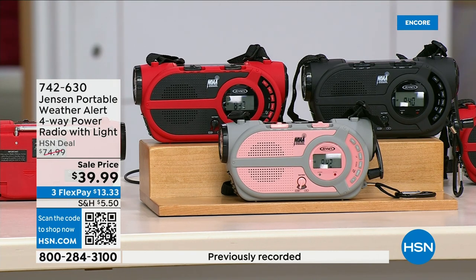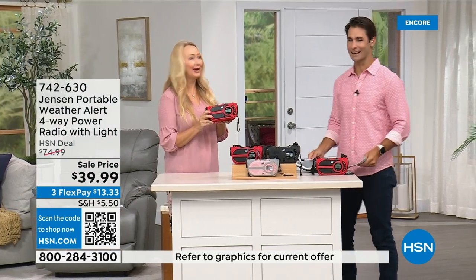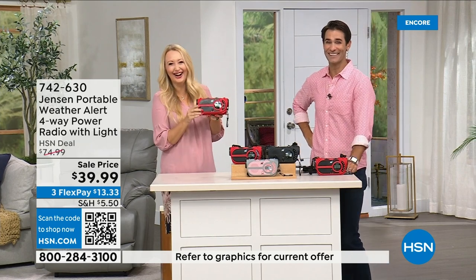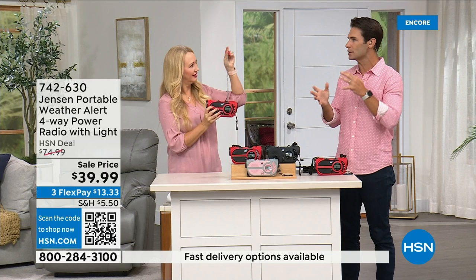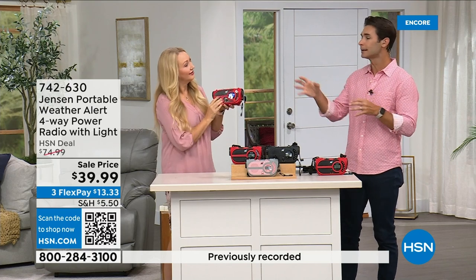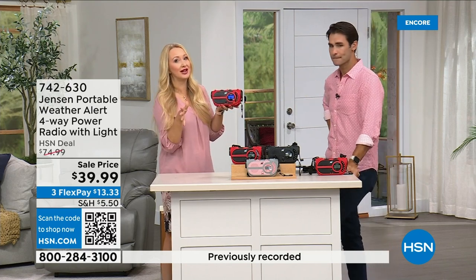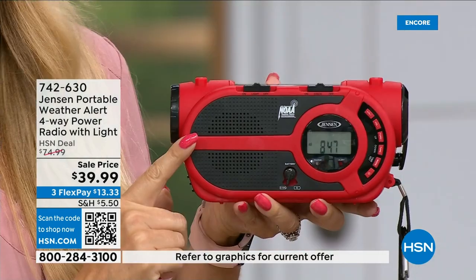It's $39.99 — we have it in red, black, and gray and blush. Laurie Leland is here. It's on the news all the time, and it's happening in places you wouldn't expect. It's not a matter of if but a matter of when — no state is immune to natural disasters. Whether it's inclement weather or power outages, this gives you up-to-the-minute information to make great decisions for your family: should we evacuate, should we hunker down? This is going to give you that information right in the palm of your hand, from Jensen — sound innovators since 1927.